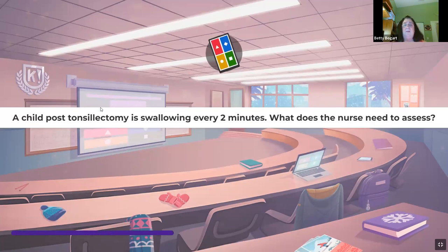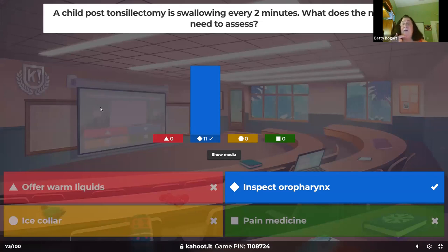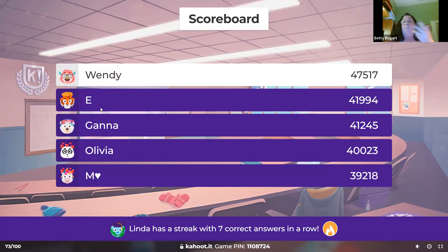A child post-tonsillectomy is swallowing every two minutes — what does the nurse need to assess? Look at the mouth — not with a tongue depressor, but just see if there's blood. If the tongue is covered with blood, this child probably has a bleeder. They may need to go back to surgery to have those areas cauterized. I've seen them hemorrhage from their mouth.